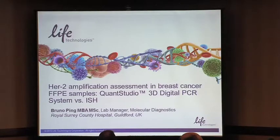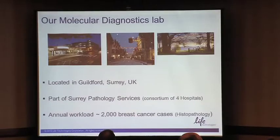We believe that PCR in HER2 for breast cancer cases is a great example of disruptive innovation, and I'll build my argument as I go along. We're located in Guilford, one hour south of London. We are part of a consortium of four hospitals and handle samples from four different hospitals. Our annual workload for breast cancer cases is 2,000.